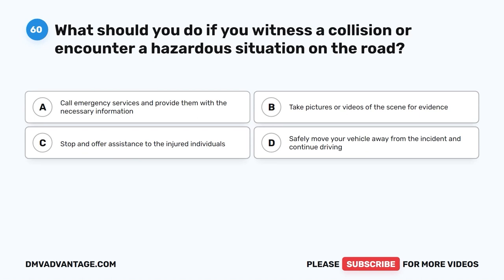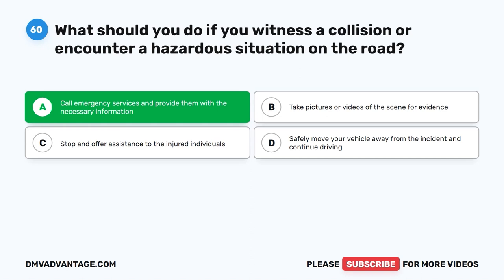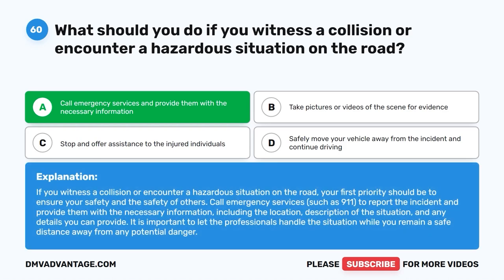Question sixty: What should you do if you witness a collision or encounter a hazardous situation on the road? A. Call emergency services and provide them with the necessary information. B. Take pictures or videos of the scene for evidence. C. Stop and offer assistance to the injured individuals. D. Safely move your vehicle away from the incident and continue driving. The correct answer is A. Call emergency services such as 911 to report the incident and provide the necessary information including the location, description of the situation, and any details you can provide. Let the professionals handle the situation while you remain a safe distance away from any potential danger.